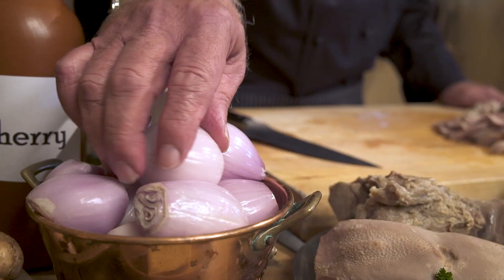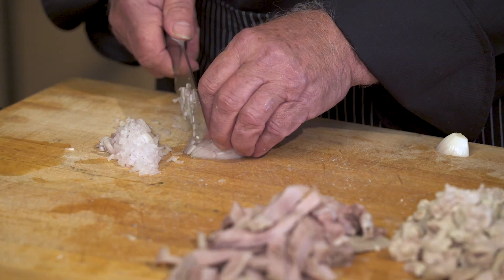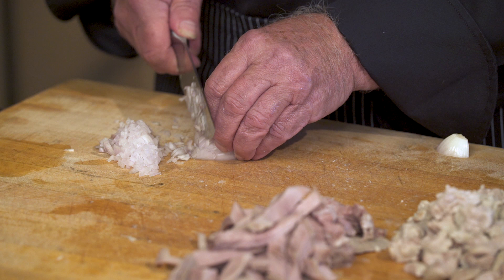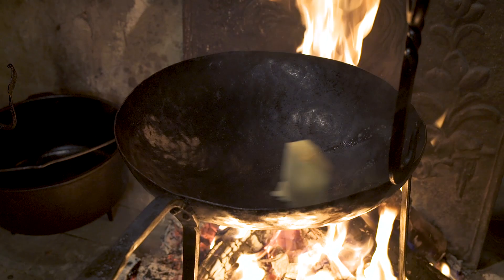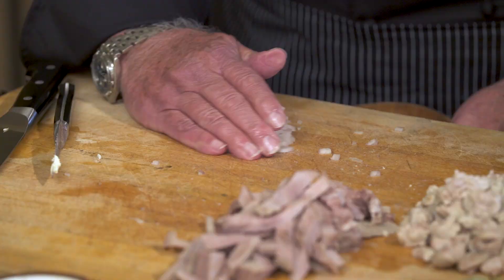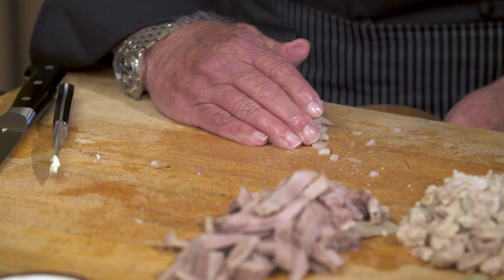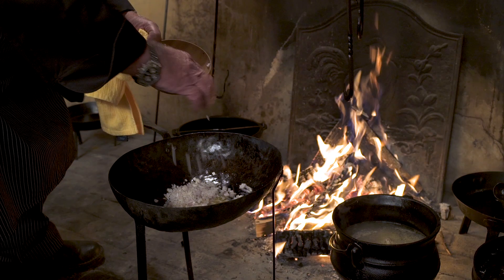Now I'm quickly chopping a shallot. You could use onion, but I happen to like shallots better — a little sweeter for this dish. Cut it fine, and then I'm going to start with my spider pan behind me. I got the butter ready. The shallots go in there — we're going to sweat them, no color, just let it simmer.